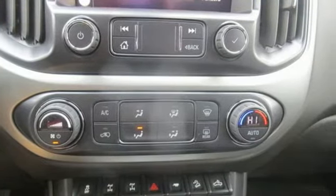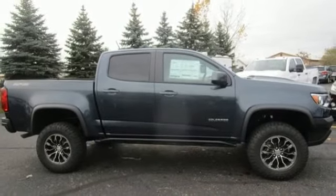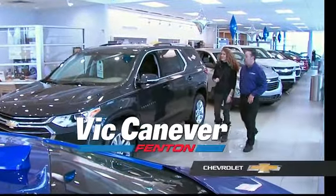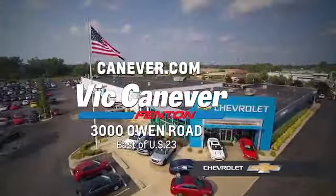There's more than a century of ingenuity and significance in every Chevy. See it for yourself when you take it for a test drive. Supporting our community, supporting our families, Vic Canaver's Chevrolet is here for all your vehicle needs. Call or stop in for a test drive today. We are located at 3000 Owen Road, Fenton, or online at canaver.com.